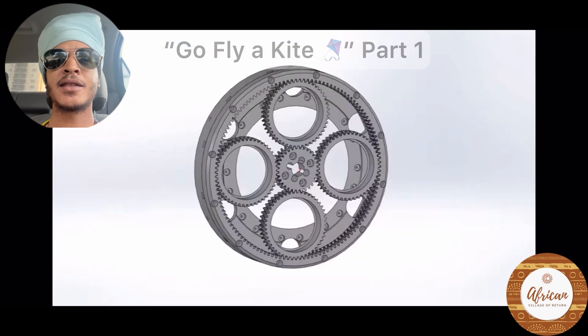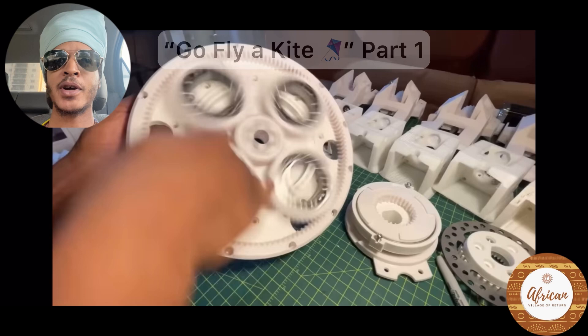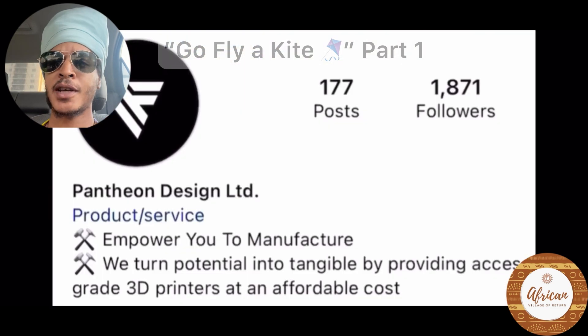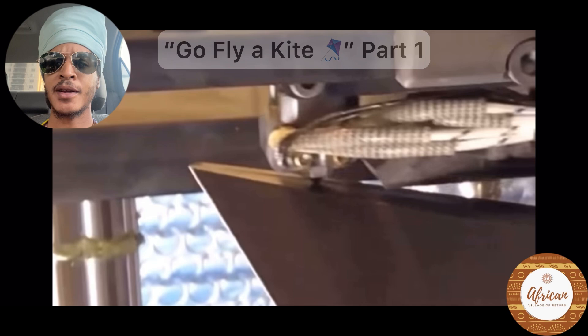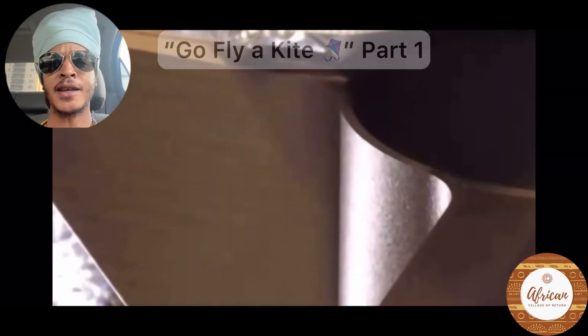I shared my progress on 3D printing forums, and Pantheon Design reached out at the perfect time, so I went for a visit. This BC startup specializes in printing parts for tech and space companies like Blue Origin, and I was really lucky to have their help.